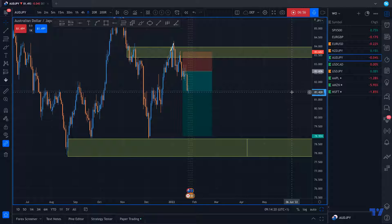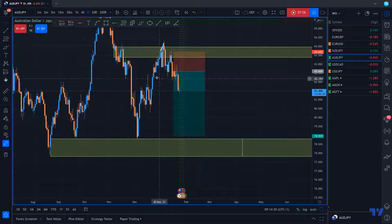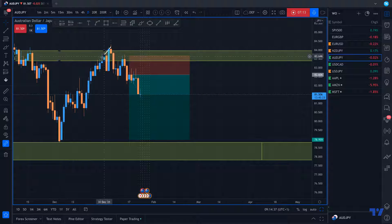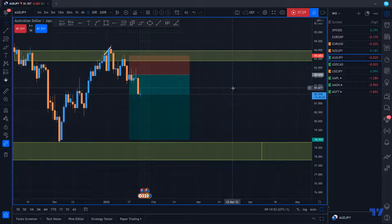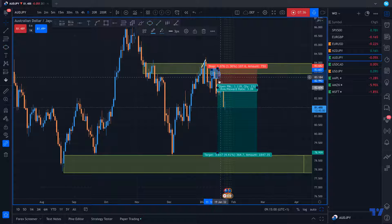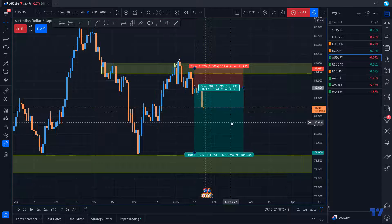For the Australian dollar, there's no new opportunity here. This is an analysis I made last Monday and I just want to show how price perfectly reacted to the zone, made a new low, retested this imbalance, and broke again. The perfect entry would have been here, but I wasn't sure, so I entered here when I saw the big impulse moving price down.